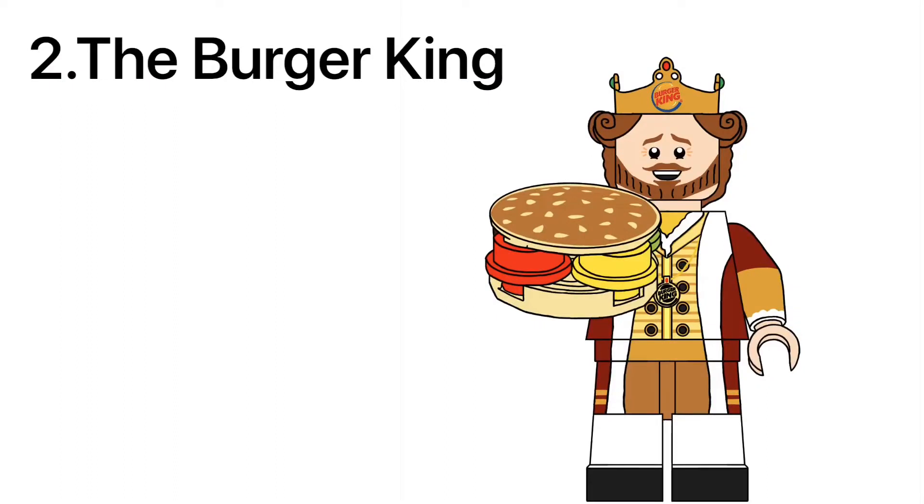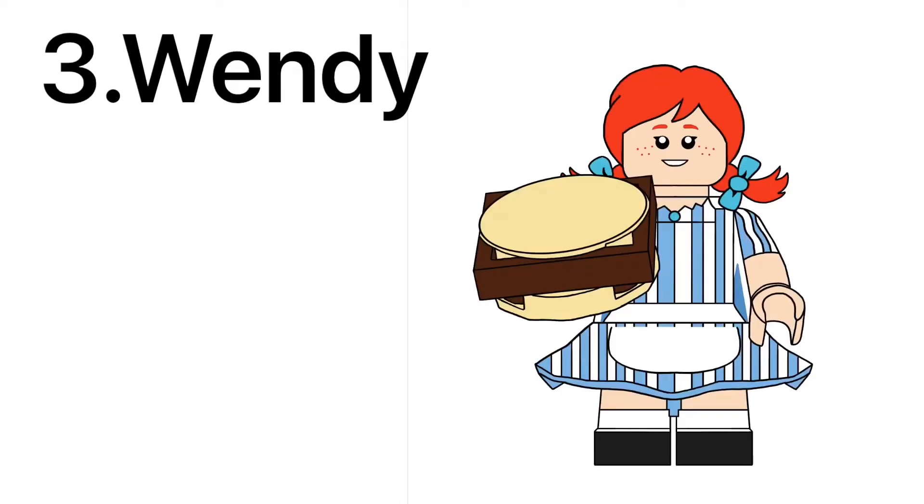Have it your way with the Burger King. The King has a brand new crown slash hair piece as well as a buildable Whopper, and I love the way he turned out — I just can't stop smiling seeing his smile. I'm biased over Burger King, that's why. Up next is Wendy.